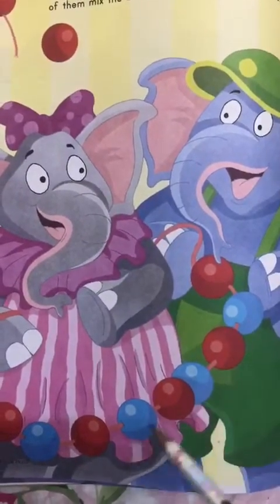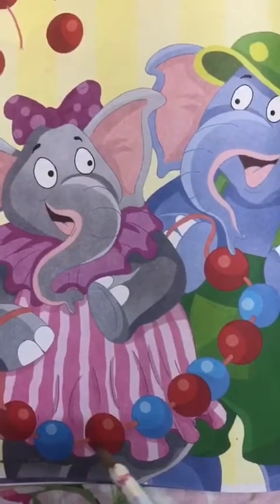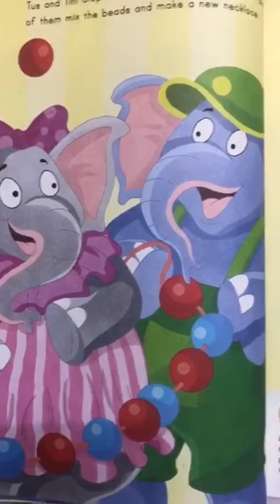Can you see the new necklace? One red, one blue. One red, one blue. Isn't it looking pretty? It's looking lovely.